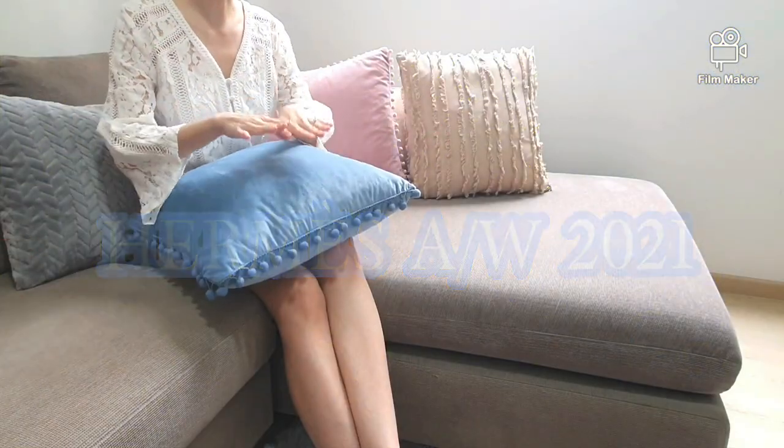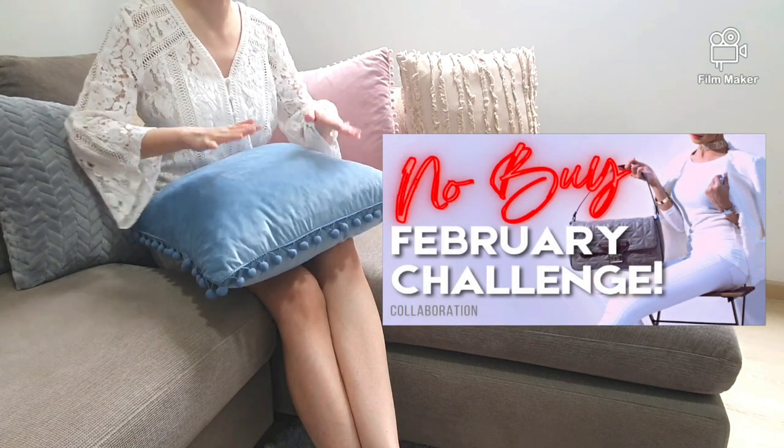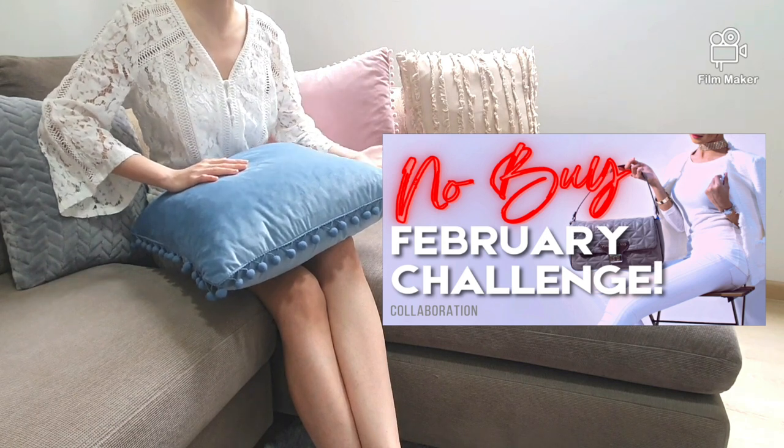Hi Love Jerez Queens! As we are still in the No Buy Challenge for this month and it is nearly impossible, I will be possessing any of these bags from now till the end of February.